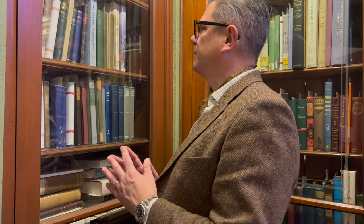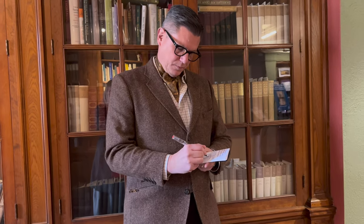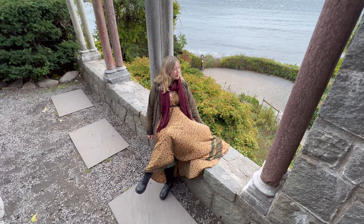But first, what is dark academia? Well, simply put, it's an aesthetic that centers around the beauty and the romance of intellectual pursuits. It often draws its inspiration from gothic and romantic literature, from classical music, from historical architecture. So I think you can see why it's something I would be interested in.